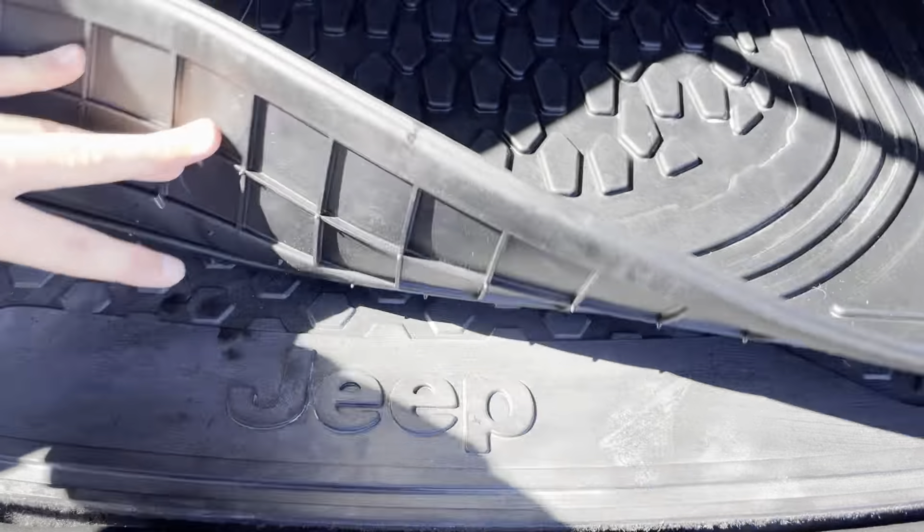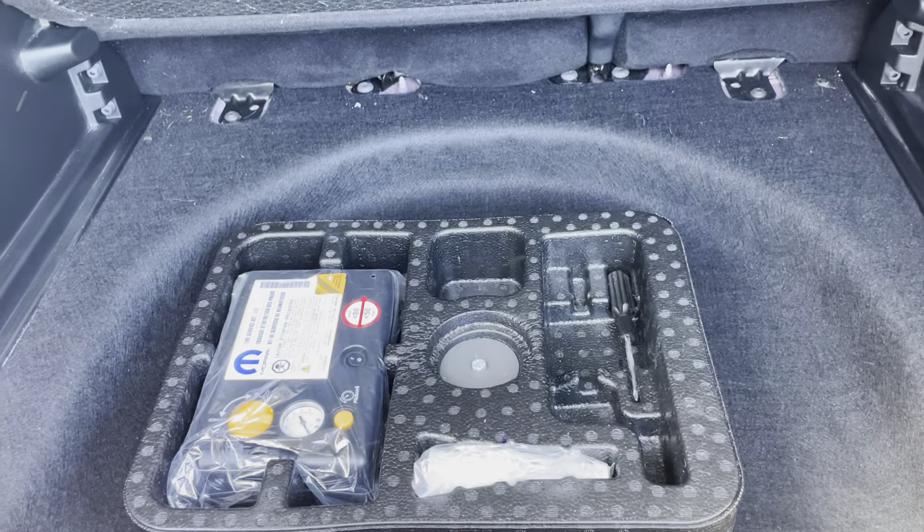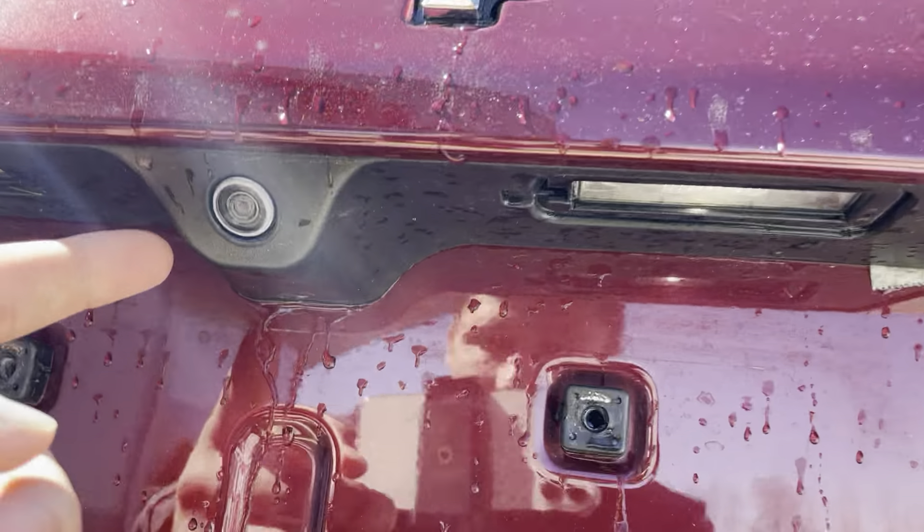Under that we have a second cargo tray, and just a blow-up kit right there. We do have a backup camera right here as well.